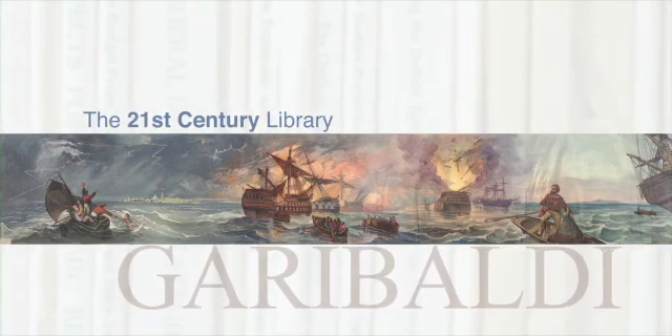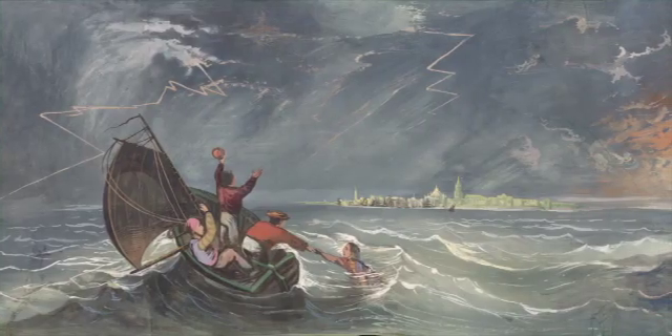The Garibaldi Panorama is a very unique artifact because very few of these survive from the 19th century. It's a very large piece of work — over 273 feet long — and it's painted on both sides in watercolor.